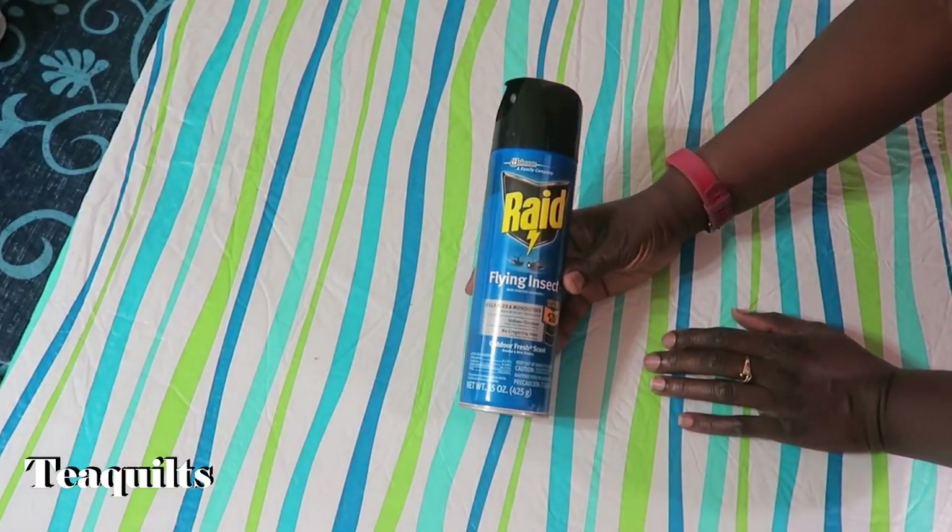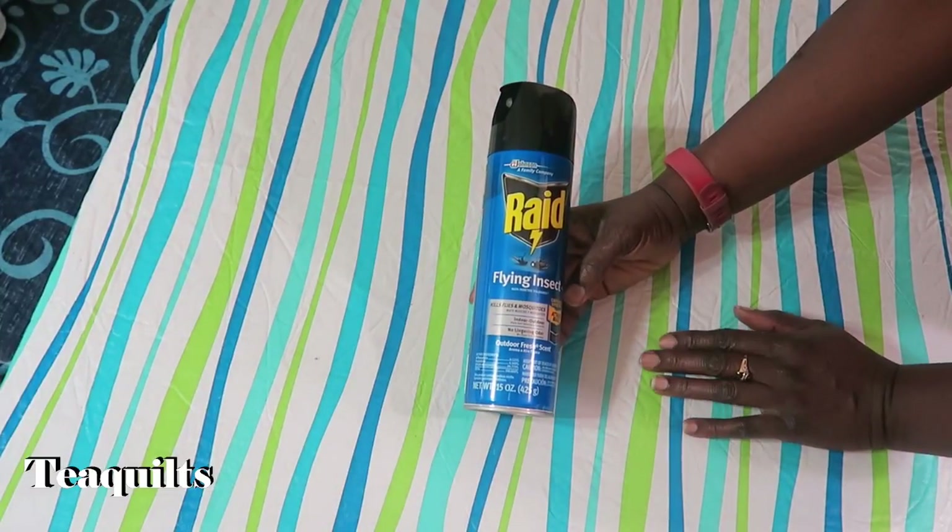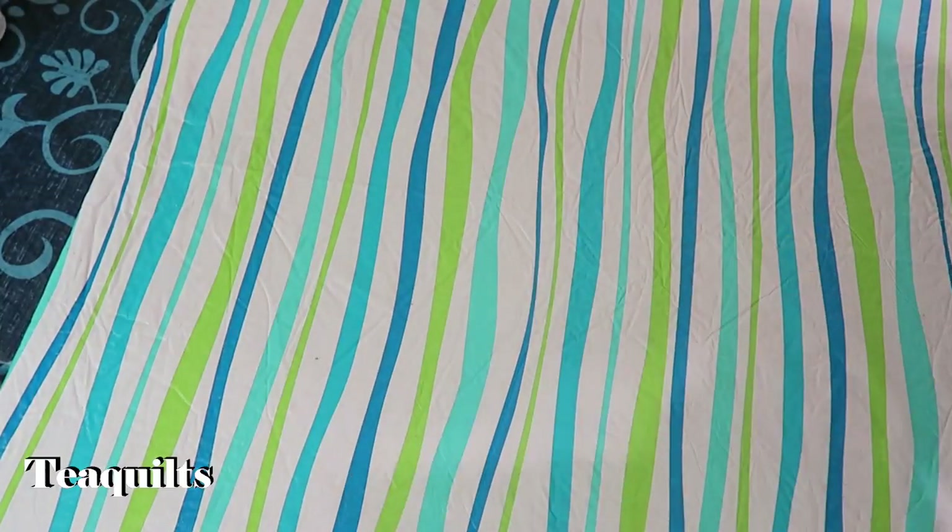I also went to Home Depot and purchased some flying insect spray just in case we need it — sometimes you have a few flying critters you need to get rid of. And that's it for retreat staples.